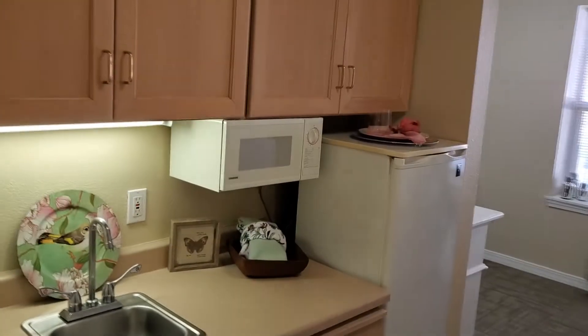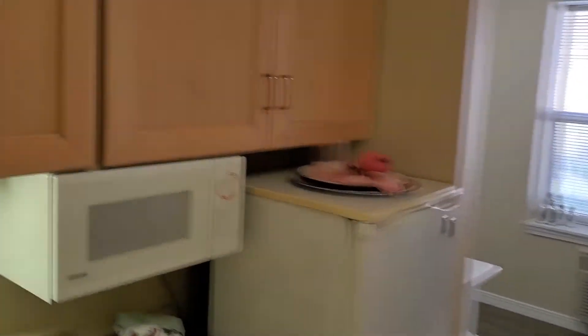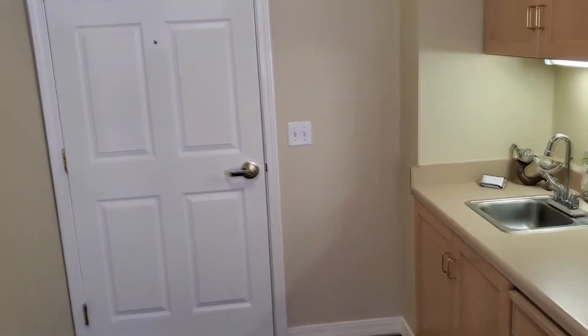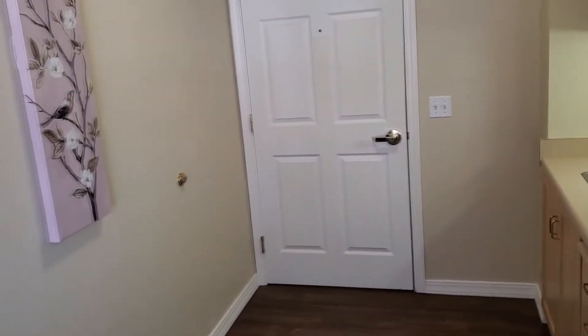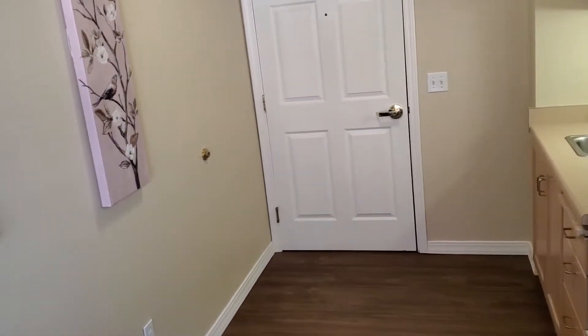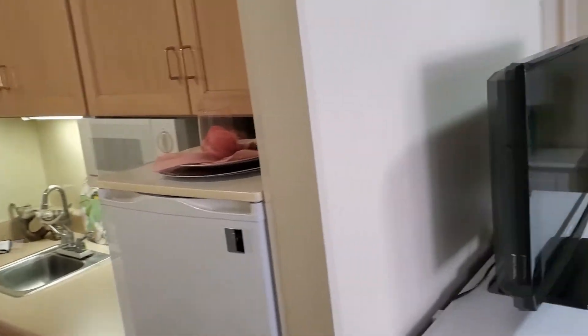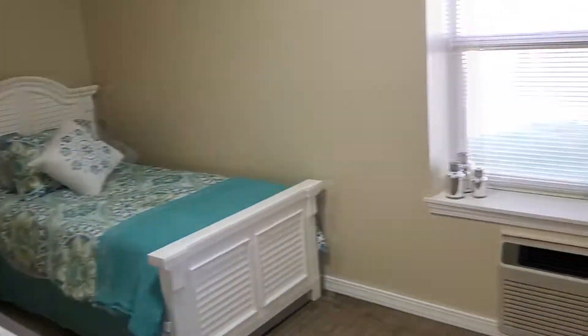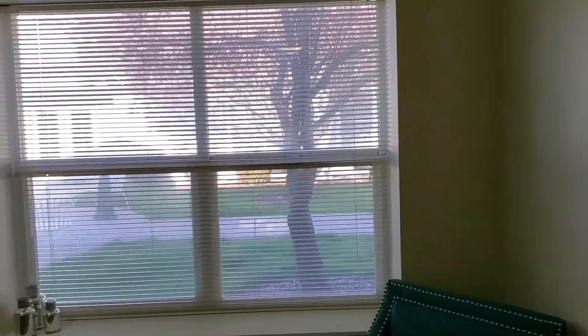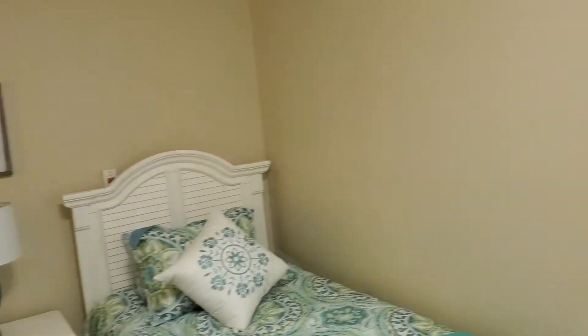Next we're going to go into a studio apartment, 256 square feet. It comes equipped with a kitchenette, microwave, and refrigerator — just enough so that residents can have their snacks in the room, but we do all of the cooking for meals. There's a nice little entryway, and every apartment will have a window. This one happens to have a court side view with a beautiful view of the courtyard.